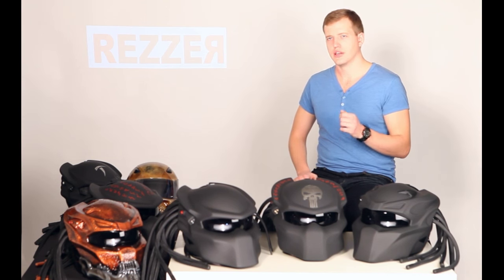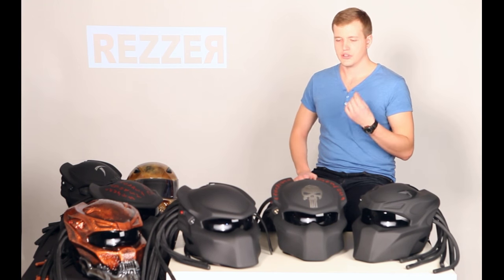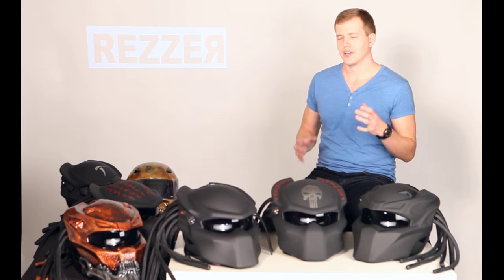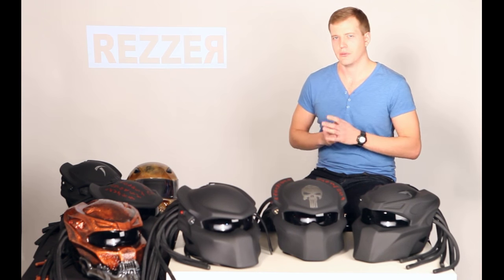Each one of them is a unique handmade work. Judge for yourself — it gives you the protection similar to the standard motorcycle helmet, and it makes you look real great and memorable. You may even become a living legend from the neighborhood.